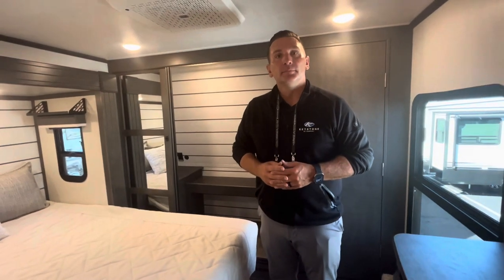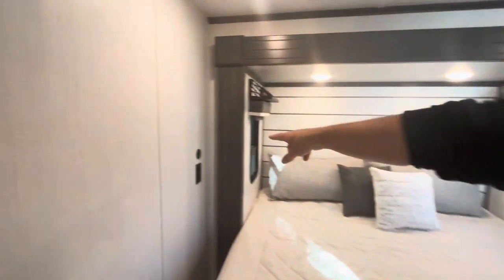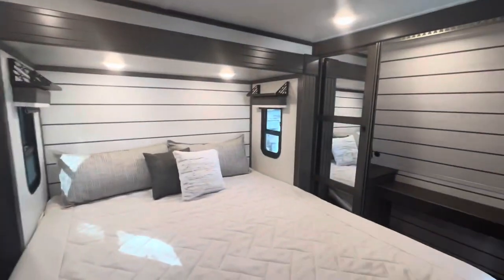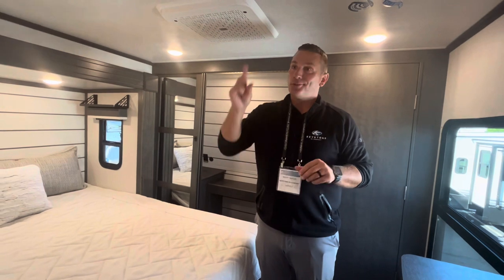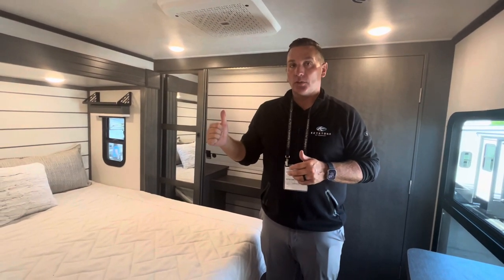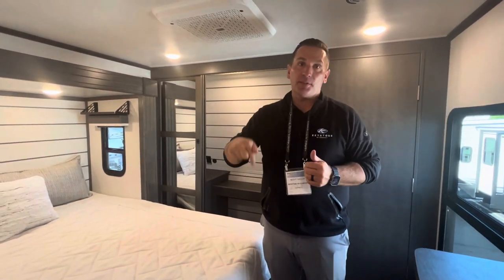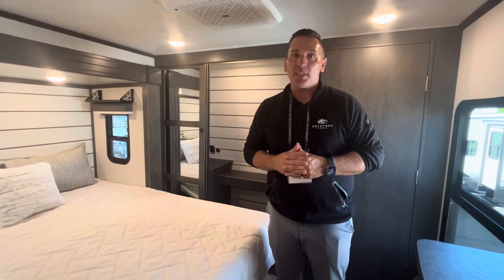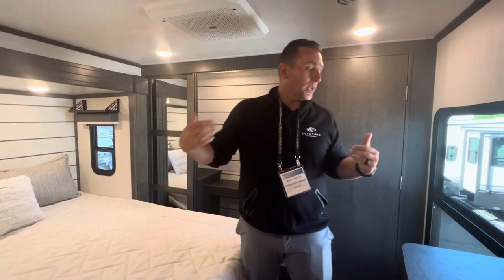For outlets, there are regular outlets plus USB and USB-C ports throughout. Keystone offers a solar flex protect package — that's a standard 200-watt solar panel — and seven outlets in this trailer are inverter-prepped, meaning you can run them off battery power. This particular trailer, with the midnight edition package, also includes two lithium batteries, so you don't even need to be plugged in to run all your 12-volt systems.